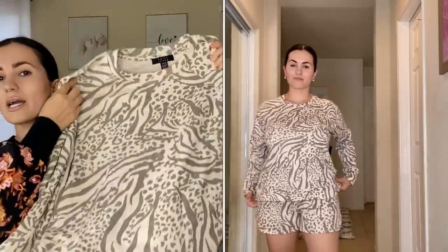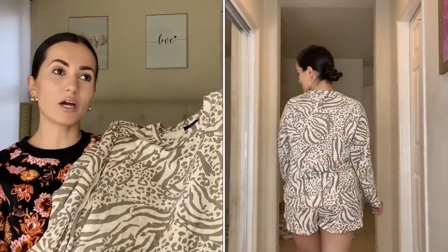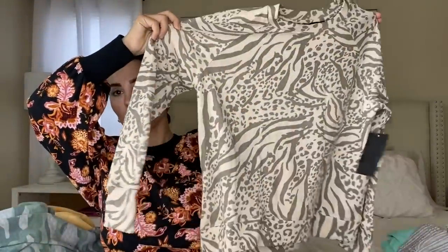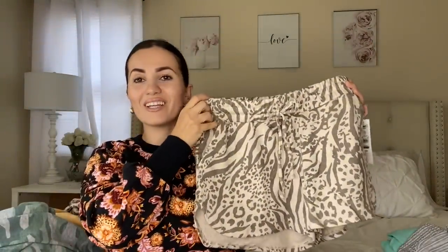Here's the loungewear short set, and it comes with this tiger print sweater. Now I'll be honest — with tiger print a lot of times it can look cheap very fast, but this is tiger print done right. It's so pretty. The sweater was $14.98 and you can get it online or in stores — I got mine in store in size small. It's by the brand Kelly Renee, which is also a new line at Walmart.